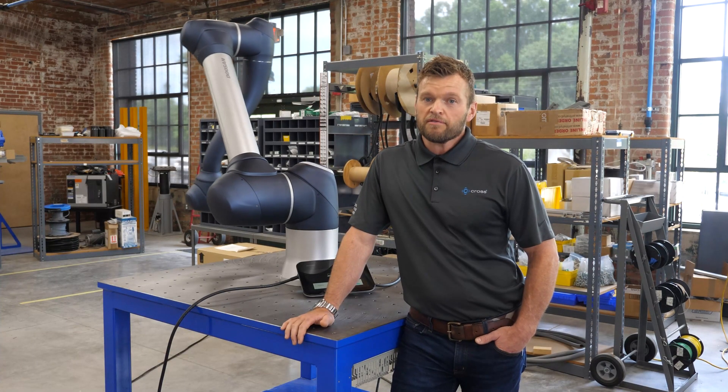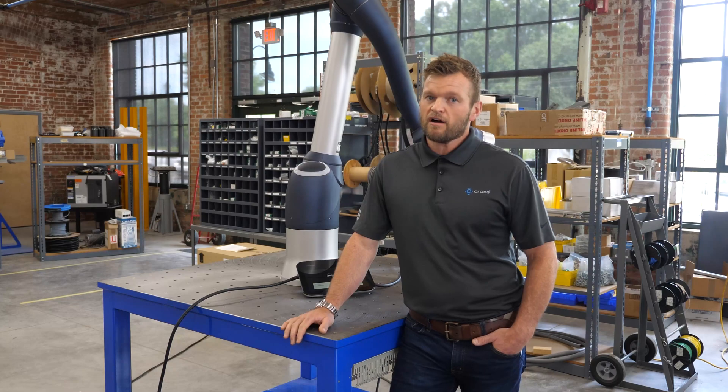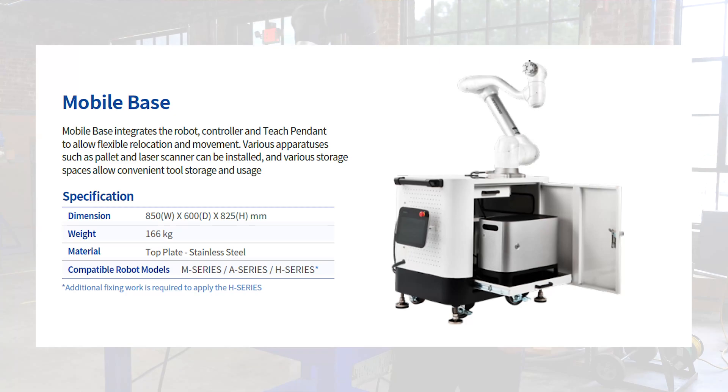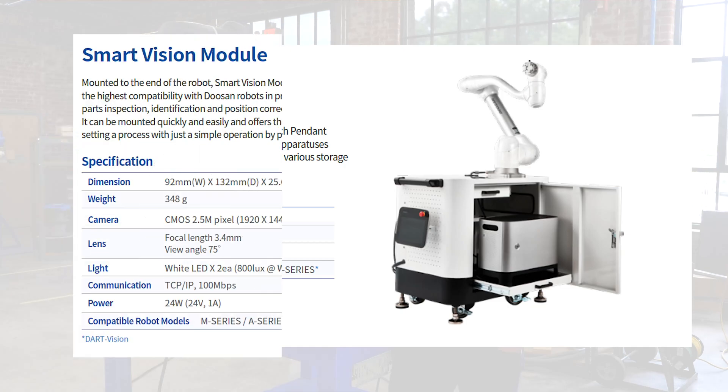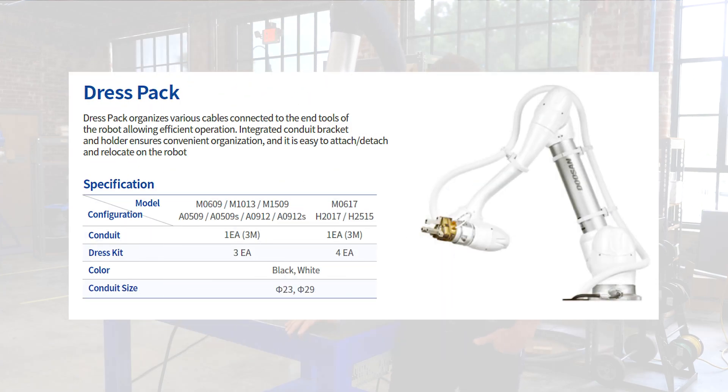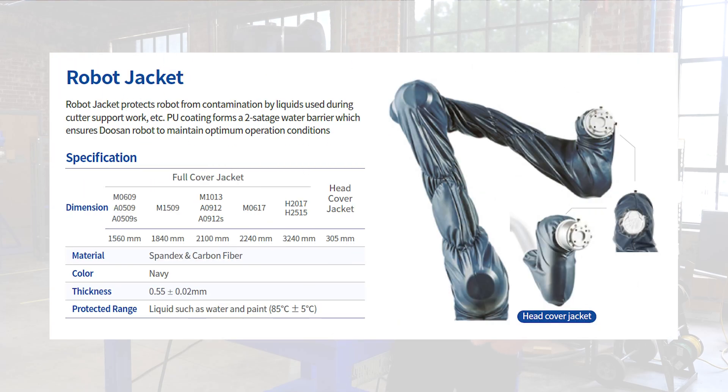We're excited about the robots, but also some of the standard accessory offerings that the Doosan team has made available, including a mobile base for quickly relocating the entire robot package from one work cell to another, a smart vision module which provides an integrated camera and easy-to-use control platform when deploying robotic vision in your applications. Custom Doosan designed dress packs will protect vacuum tubes and wiring harnesses mounted to your multi-axis robot, and a custom fitted robotic jacket to protect the asset from debris like particulate or paint.